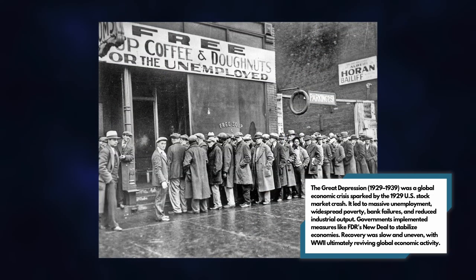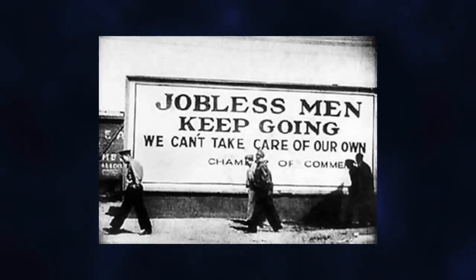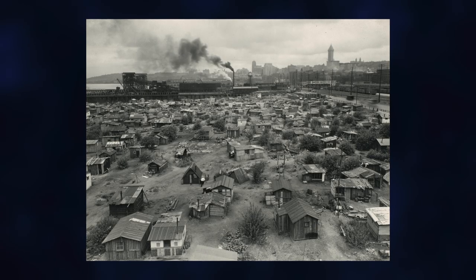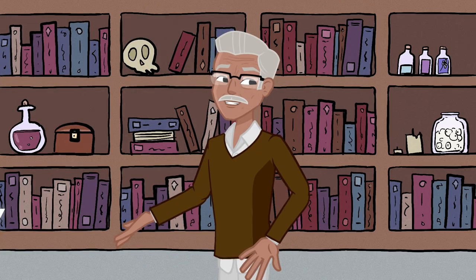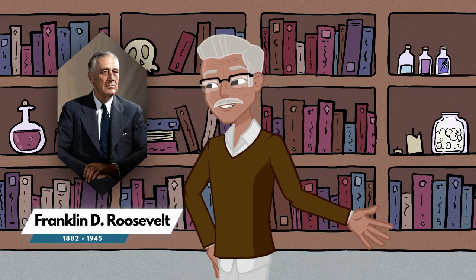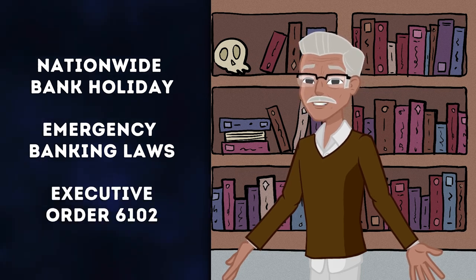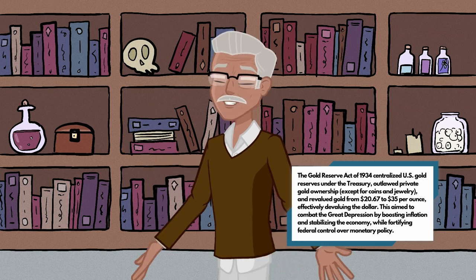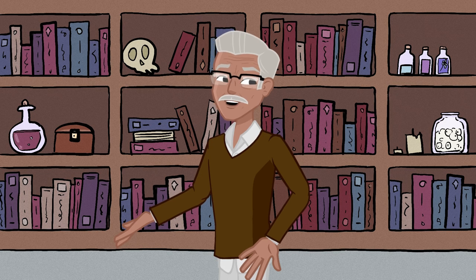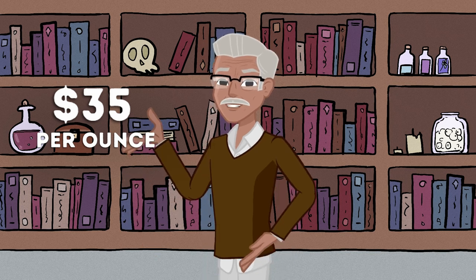By 1933, the United States was reeling from the Great Depression, the worst economic downturn in its history. Unemployment soared, banks failed, and the gold standard was under immense strain. Americans, gripped by fear, hoarded gold, withdrawing it from banks and further destabilizing the financial system. In response, President Franklin D. Roosevelt declared a nationwide bank holiday, passed emergency banking laws, and in 1933 issued Executive Order 6102, requiring citizens to turn over their gold to the federal government. A year later, the Gold Reserve Act of 1934 transferred all gold to the Treasury, prohibited its private ownership, and set a new fixed price of $35 per ounce, effectively devaluing the dollar and giving the government greater control over the money supply.